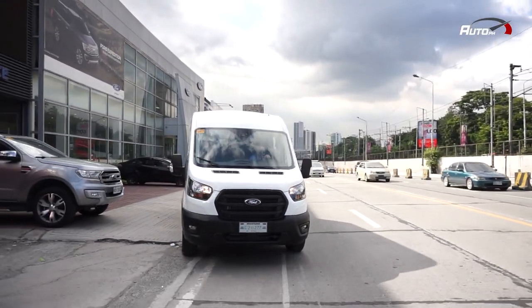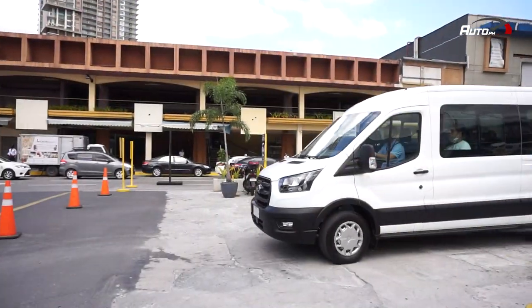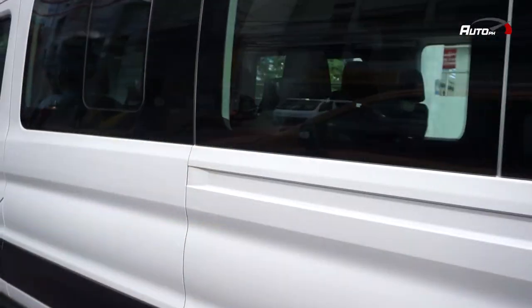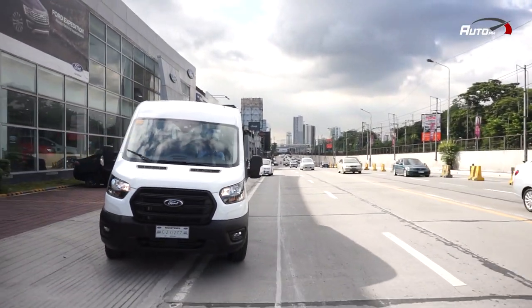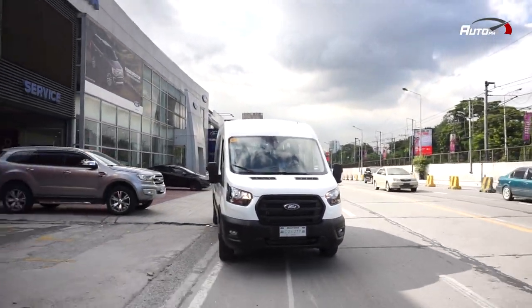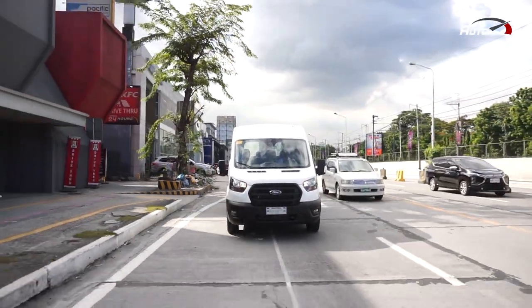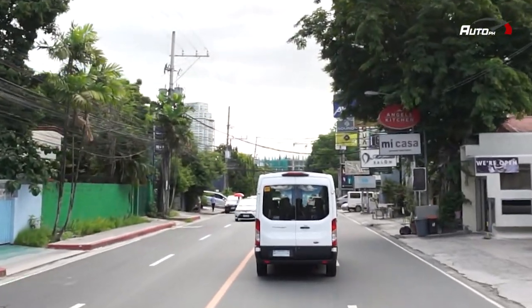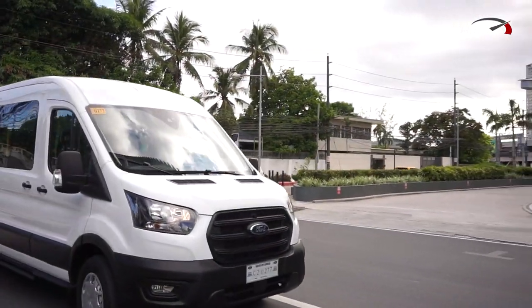Let's talk about the Transit's on-road performance. While unfortunately hindi namin na-drive ourselves ang Transit, na-experience naman namin ang pagiging passengers dito — and this is actually what most buyers will experience. Upon getting out of the dealership, the ride felt very well compliant. Hindi siya masyadong matagtag even on Edsa, and on smoother roads, the ride is very smooth. Even as passengers, you can feel the torque from the 2.2-liter diesel powertrain, which means it should perform very well even with a full load of passengers.